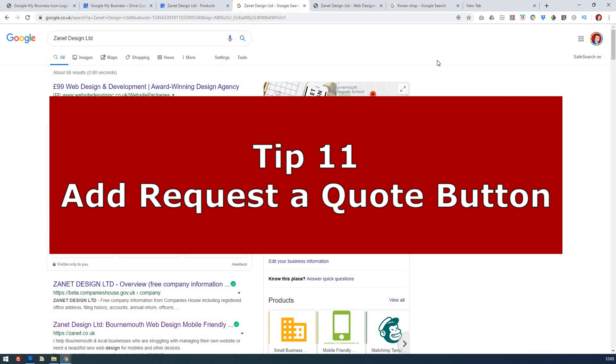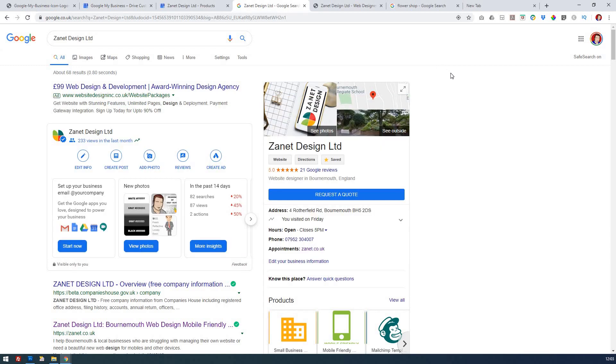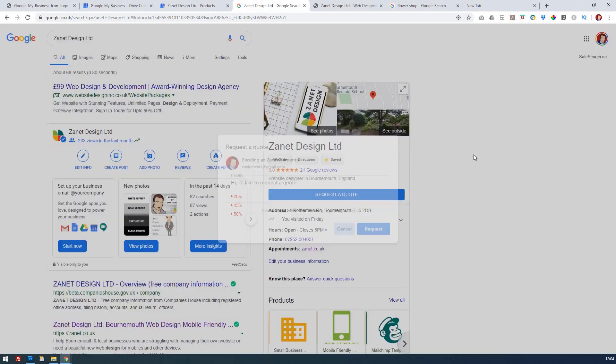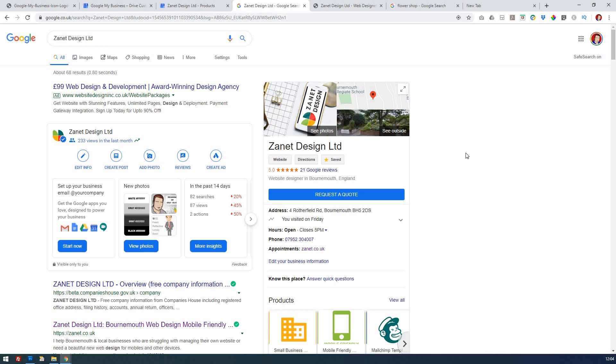My next tip is to make sure you've registered your mobile with Google. There's the ability to have a 'Request a Quote' button that goes straight through to contacting you. If you click that, people can put in a quote request or ask to contact you, and it will immediately come through to your mobile. You do have to first set it up using the Google My Business app on your phone.